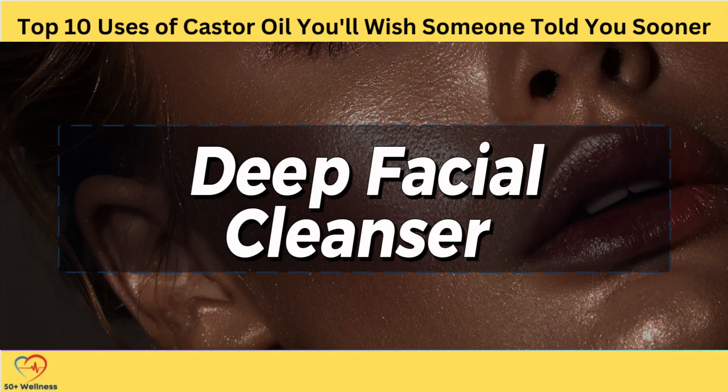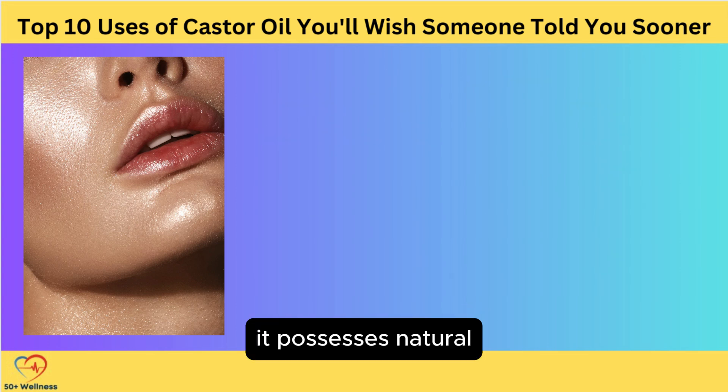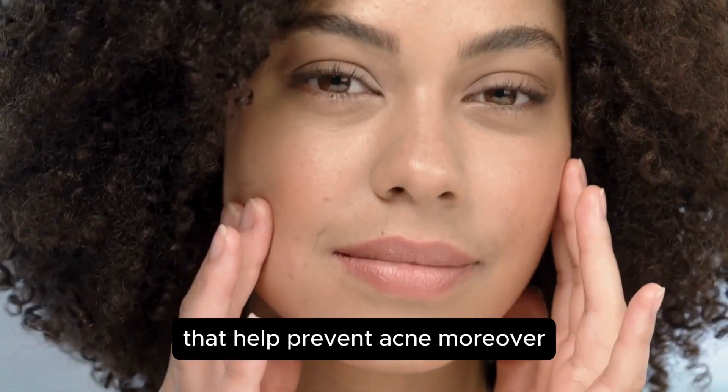Deep Facial Cleanser. One of the most remarkable uses of castor oil is its ability to act as a deep facial cleanser. Research has shown that castor oil is effective in removing makeup, reducing acne, and soothing sensitive skin. Unlike many common soaps and cleansers, castor oil is much friendlier to your skin. It possesses natural antibacterial properties that help cleanse your skin without stripping away the beneficial bacteria that help prevent acne.